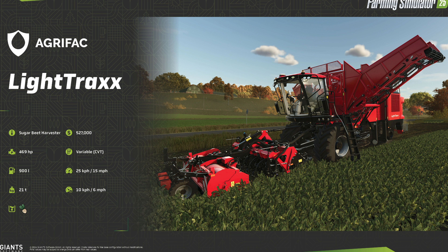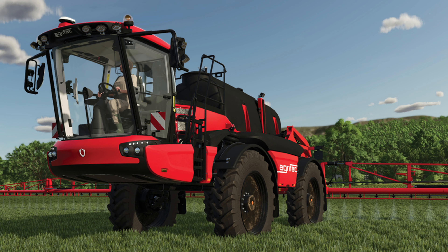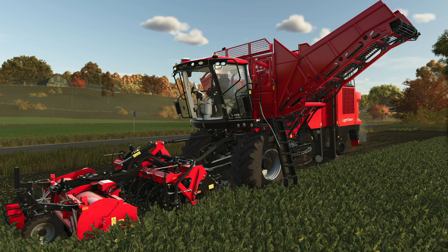Next is a very unexpected piece of equipment, the AgriFact Light Tracks Sugar Beet Harvester. $527,469 horsepower, variable transmission, 900 liters of fuel, 15 miles an hour or 25 kilometers per hour — not too quick. 21 tons, super heavy, and it'll harvest at 6 miles an hour or 10 kilometers per hour. Of course, it just does sugar beets. We have had the same machine doing sugar beets for years, and finally a new face has entered. You might recognize the brand AgriFact because their Condor Endurance 2 Sprayer was announced back in week two, so even more equipment for this brand new to farm sim.